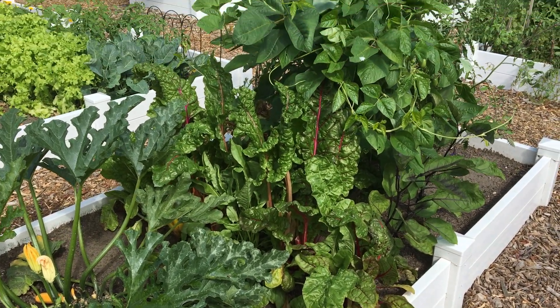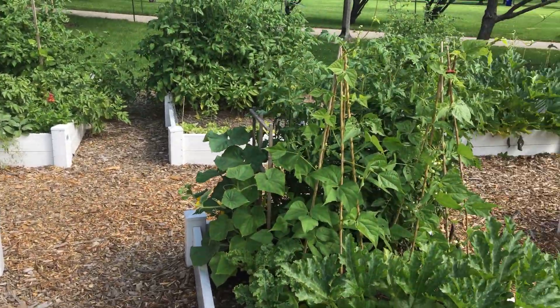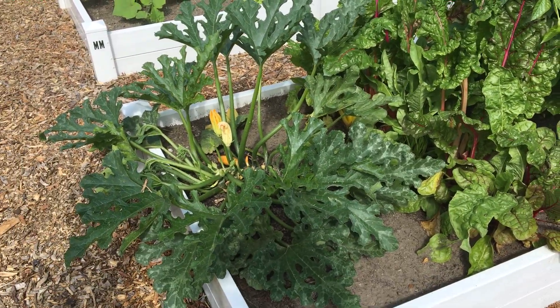Hey everybody, it's Tiffany and Arlen, the Patio Gardeners. We're here at our community garden plot in Chicago, and we've got a couple of things to show — a couple things growing in progress this week.